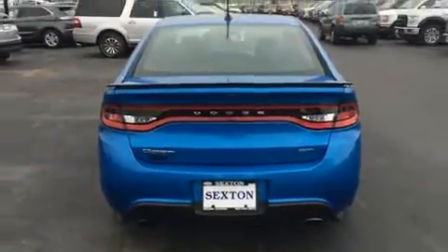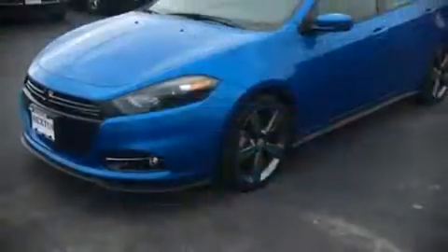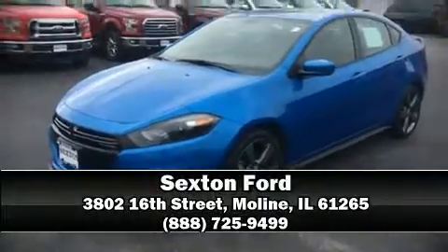Our team is professional, and we offer a no-pressure environment. Please don't hesitate to give us a call.